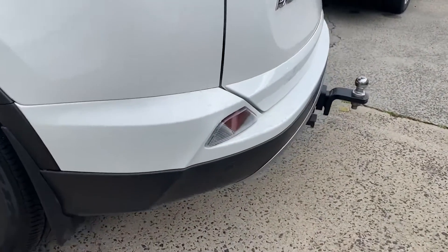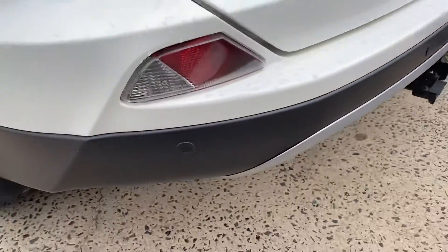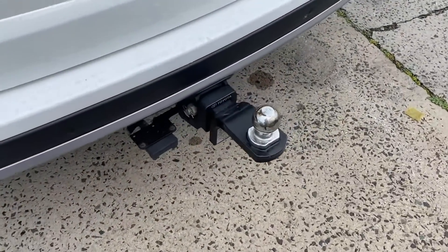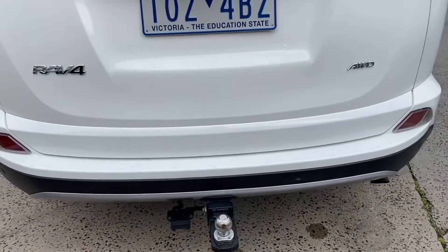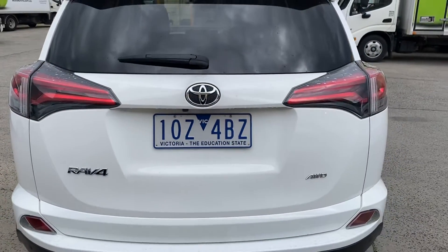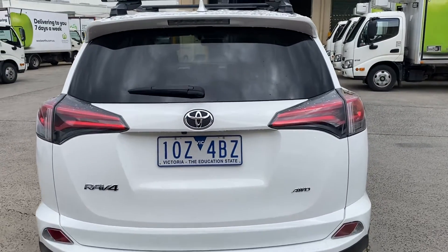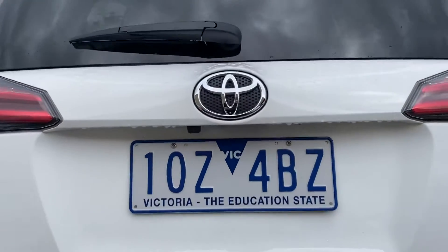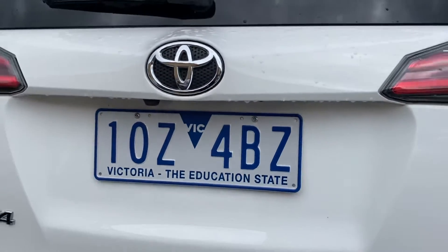Coming around to the back of the vehicle, it also has reversing sensors — those little dot points there on the rear bumper bar. It's got a genuine Toyota tow bar, wall, and tongue fitted. It also has a reversing camera mounted just below the badge, and the image for that will pop up in the center screen inside where your audio system also displays.